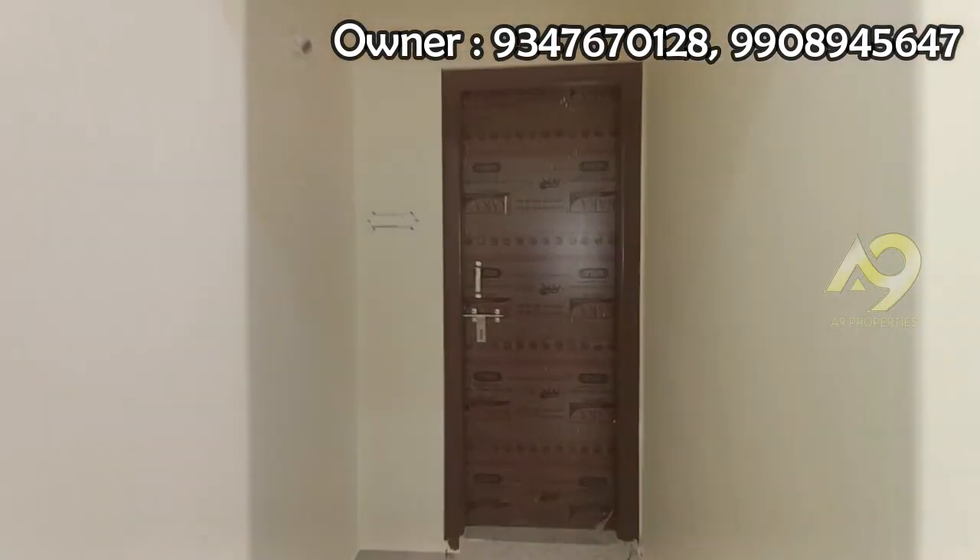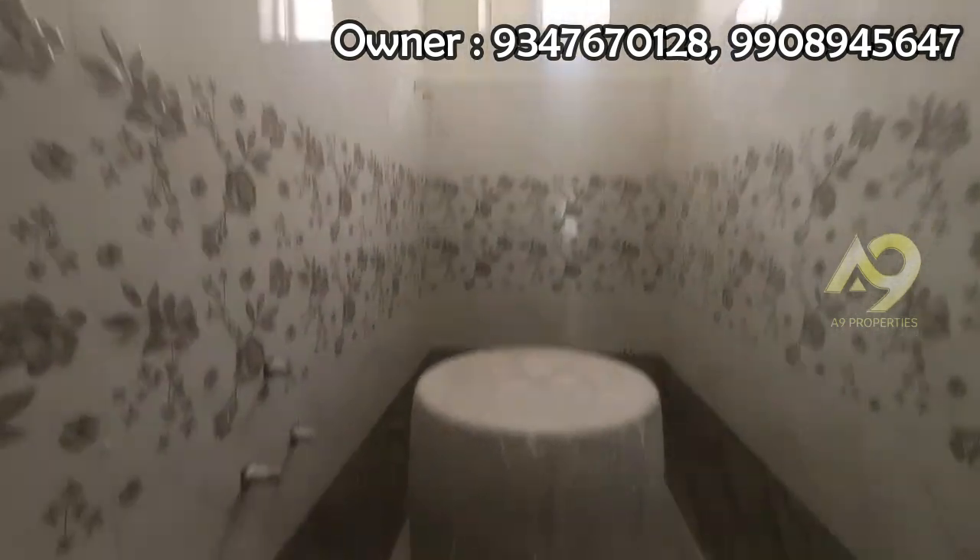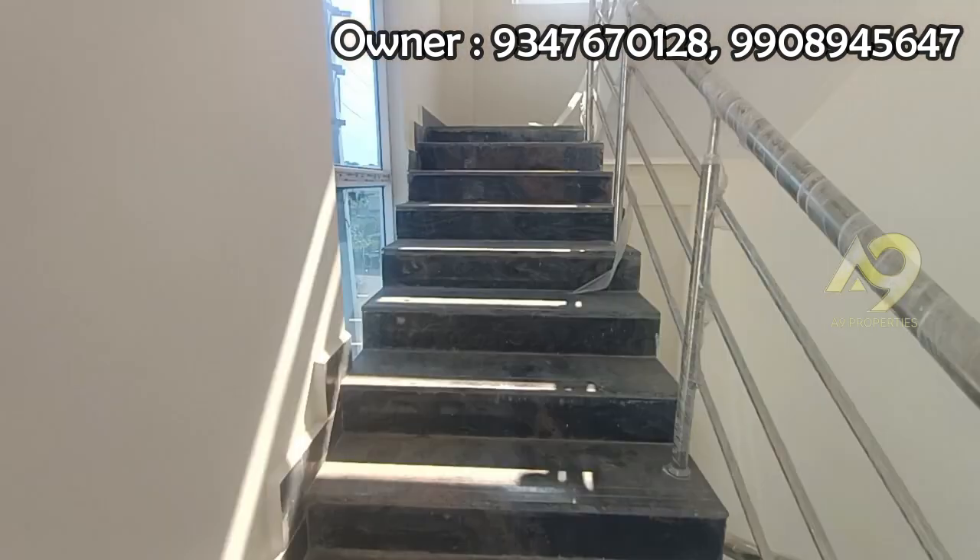This is the master bedroom with attached washroom. This is the western style. You can see the tiles and tap fitting points.